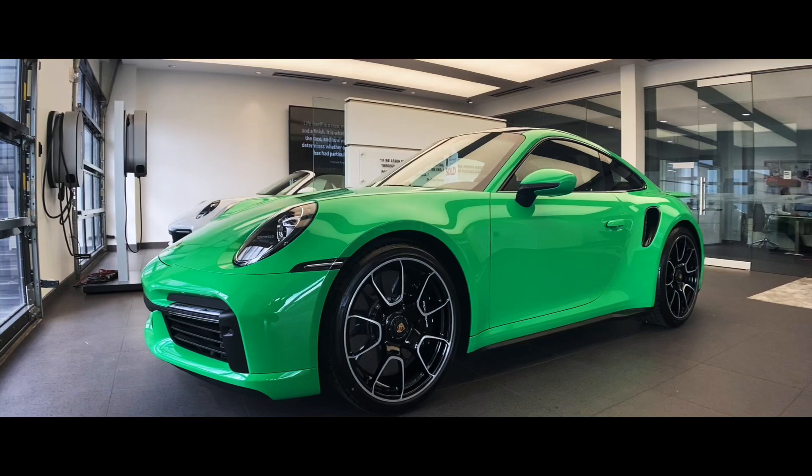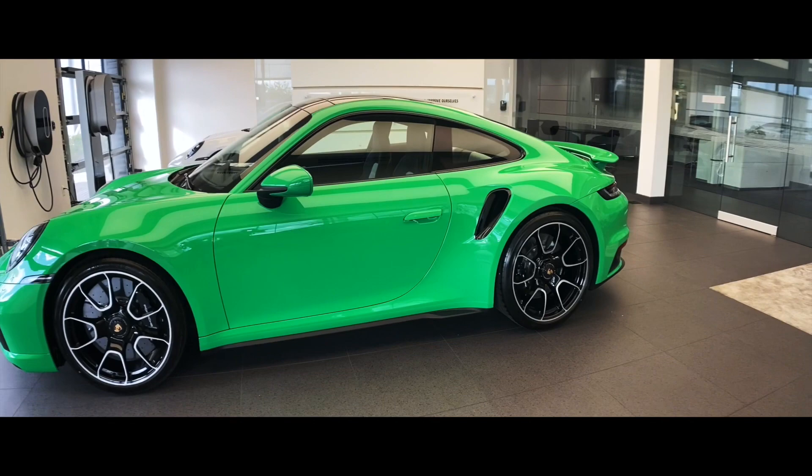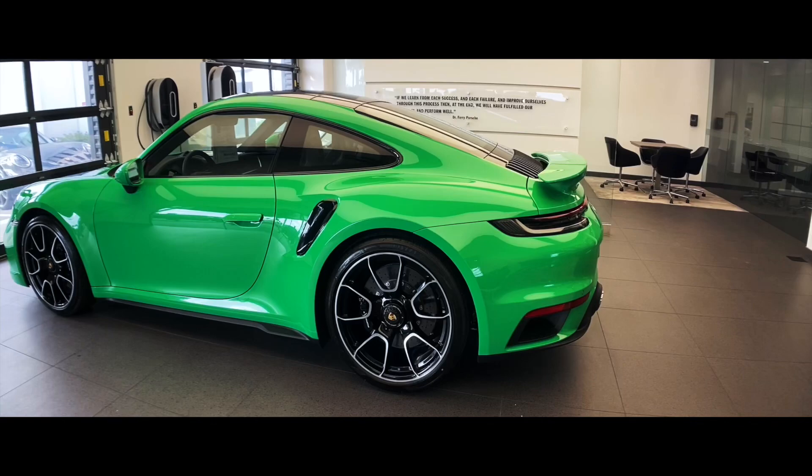Thank you so much for watching. Again, my name is Alexander. I'm a Porsche sales professional at Porsche West Palm Beach. If you have any questions, feel free to reach out to me. Please don't forget to subscribe to the channel, and see you guys next time. Thank you so much — bye bye.